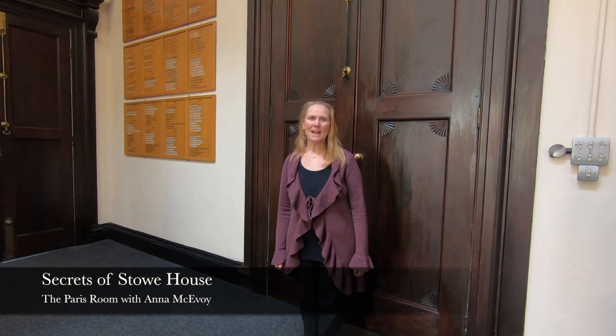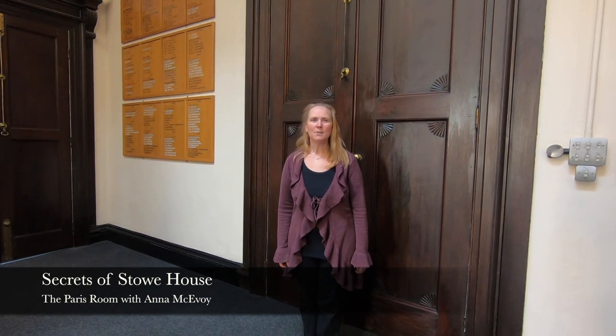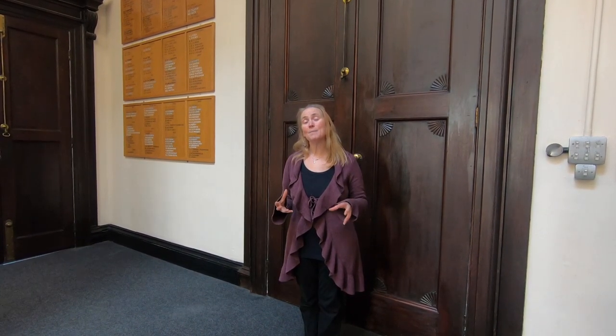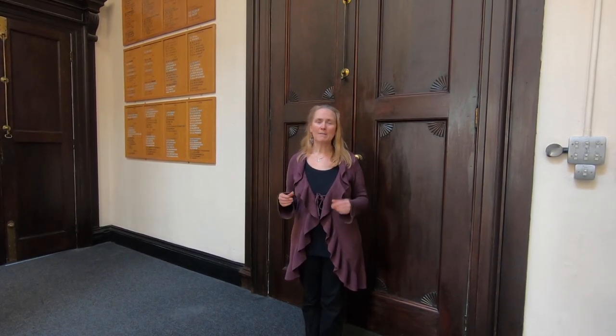Welcome to Stowe House Secrets. My name is Anna McAvoy, I'm the House Custodian and today we're going to be looking at the Paris room. The Paris room has changed many times over the last 150 years, but we're going to start off in the vestibule before the Paris room.